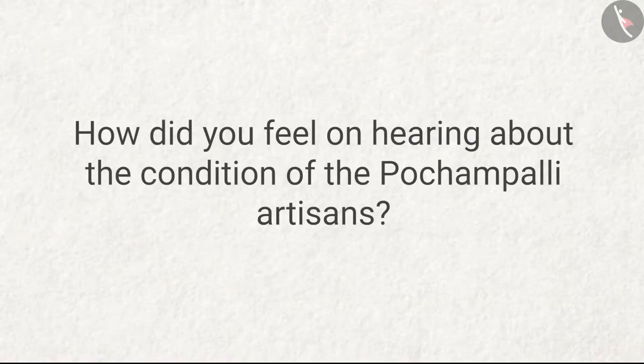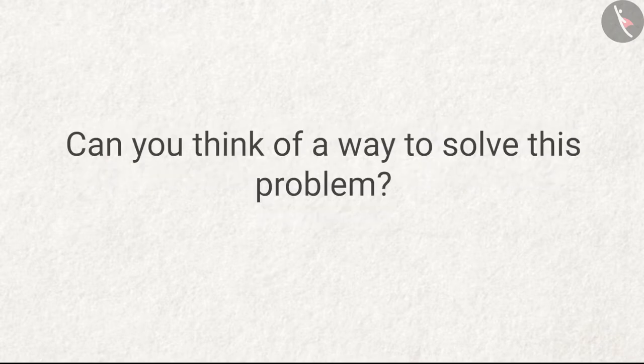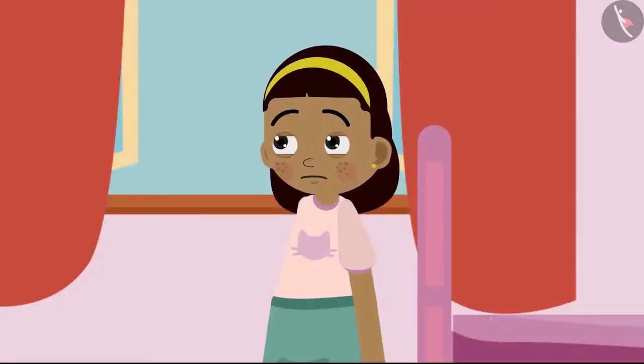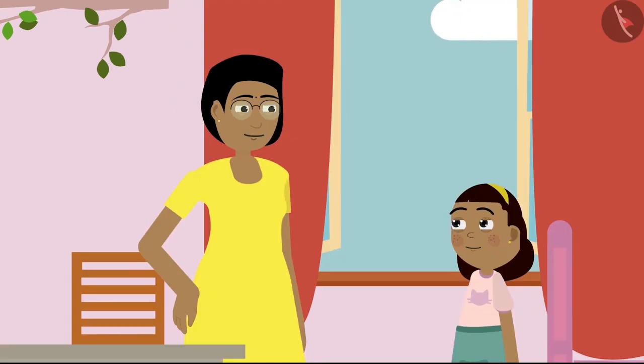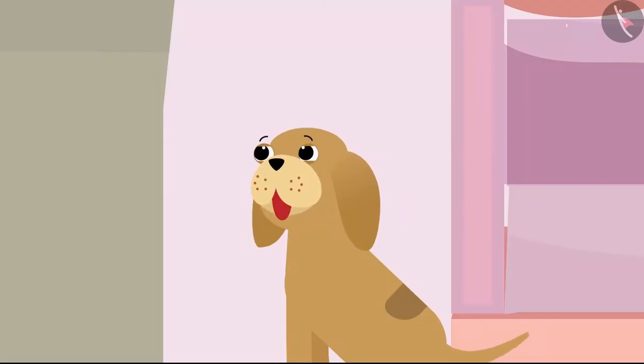How did you feel on hearing about the condition of the Pochampalli artisans? Can you think of a way to solve this problem? Ziya gets a little sad on knowing about the condition of the artisans. But don't be sad, Ziya. Even today, there are some artisans who believe a lot in their craft and weave Pochampalli sarees. Bobo is also very happy to hear this.